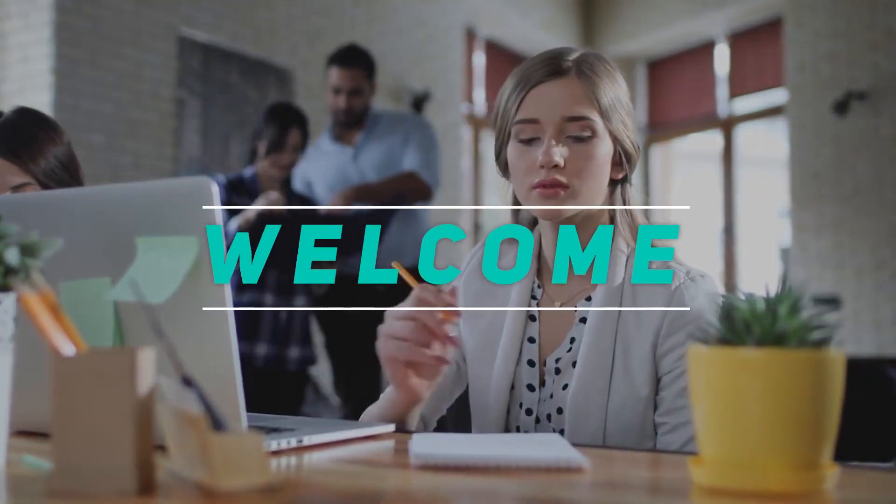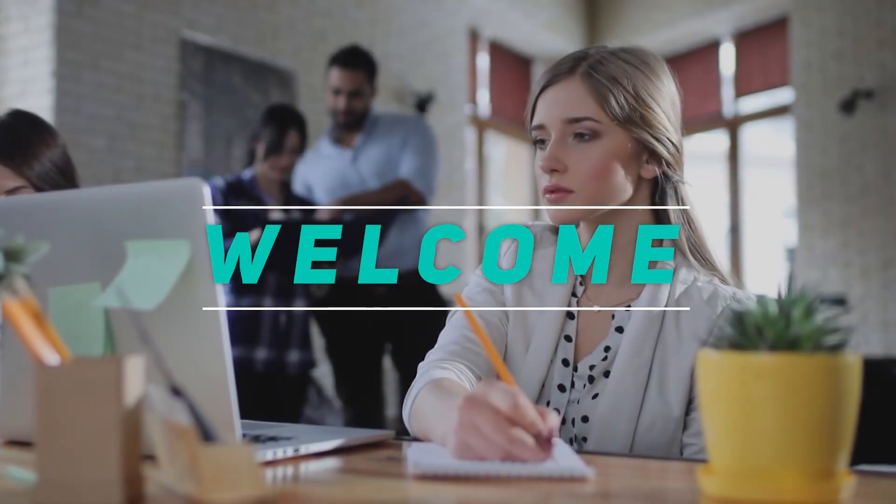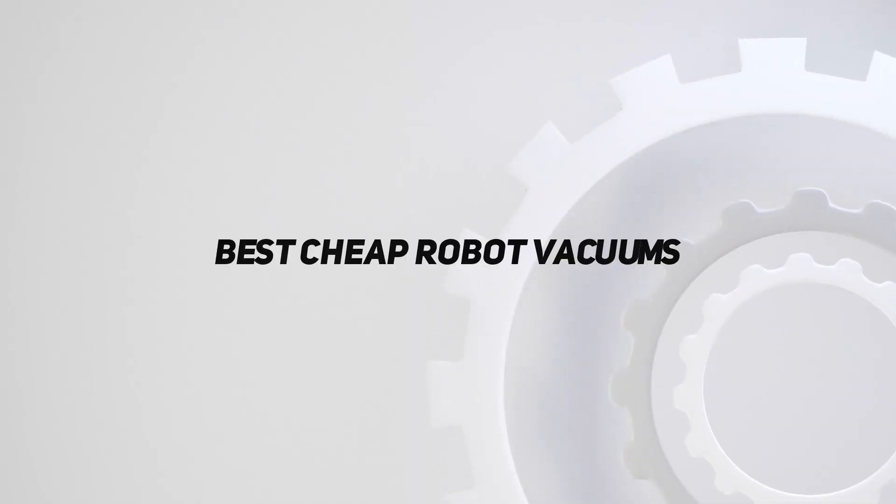Hey, welcome back to my channel. In this video, I'm going to talk about top 5 best cheap robot vacuums.